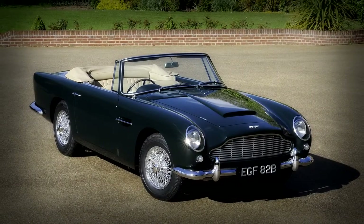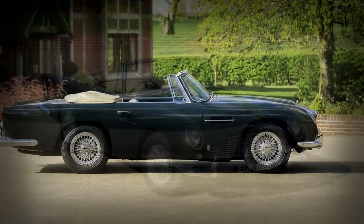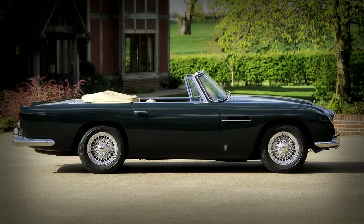When a car comes to JD Classics for remedial work, we like to judge each car on its individual merits so that we can determine the best course of action to do the car justice.